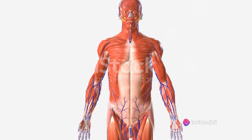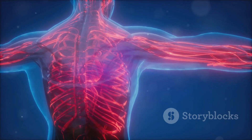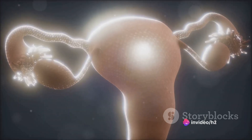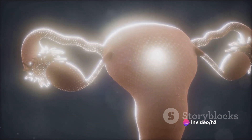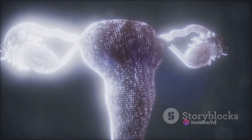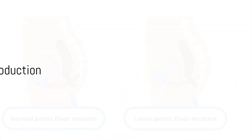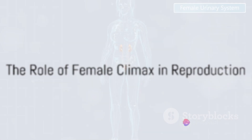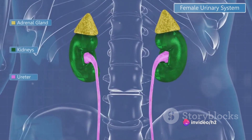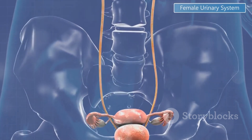Upon stimulation, nitric oxide is released within the erectile tissue, causing vasodilation. This allows more blood flow, leading to engorgement and erection. While female erection and climax aren't strictly necessary for sperm transfer, they can assist by increasing vaginal tightness and promoting sperm transport. During female climax, the rhythmic contractions of the pelvic floor muscles can propel sperm towards the uterus. This process is further aided by uterine contractions and the release of oxytocin.